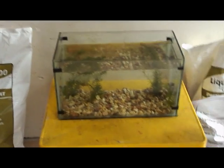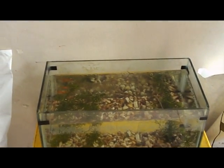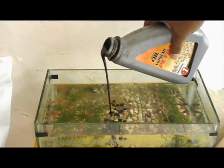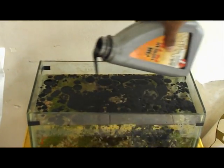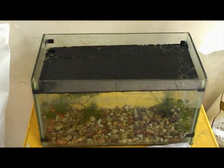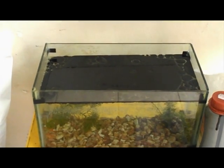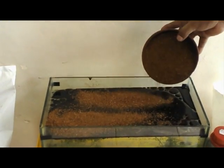We are going to show you a demonstration where oil is spilled on water and how our product absorbs the oil. You can see clearly that the fish tank is covered with oil. Now we are inserting our product onto the oil spill.